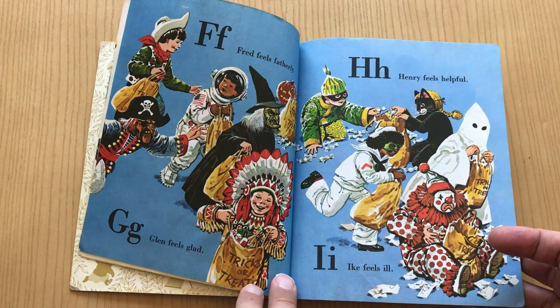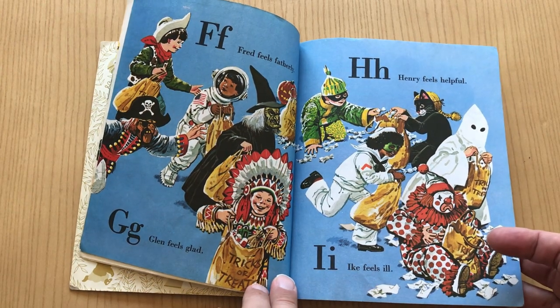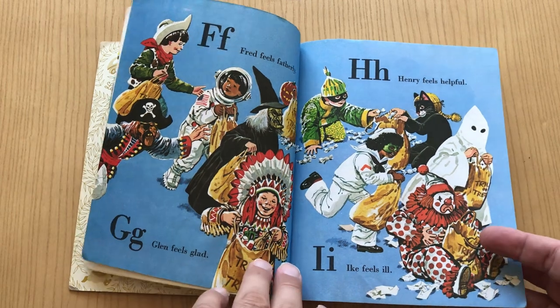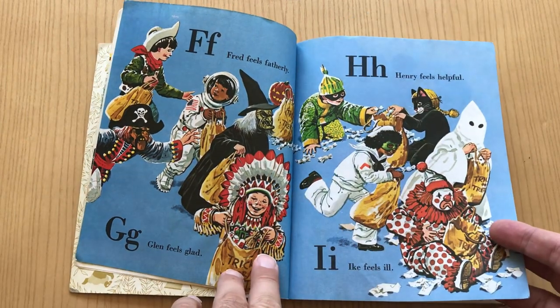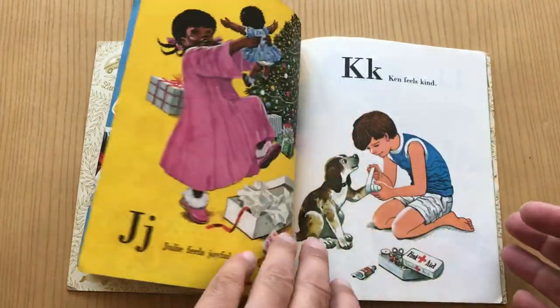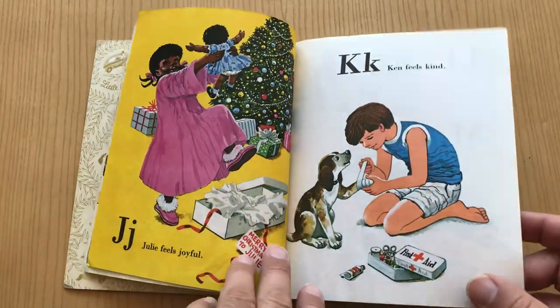Fred feels fatherly. Glenn feels glad. Henry feels happy. Ike feels ill. And those are all very real Halloween feelings. I'm surprised they didn't do any kind of scared one, but they're not there in the alphabet.